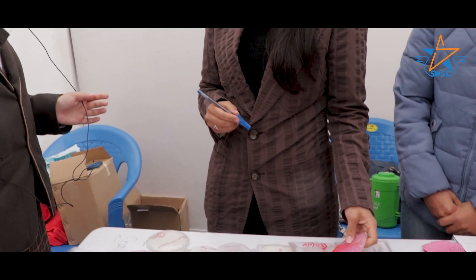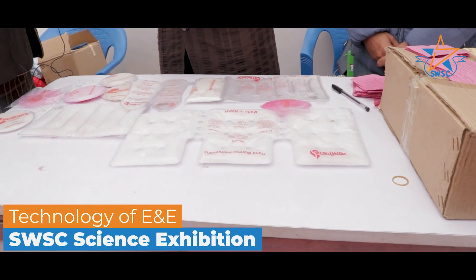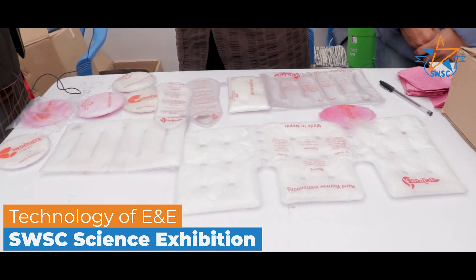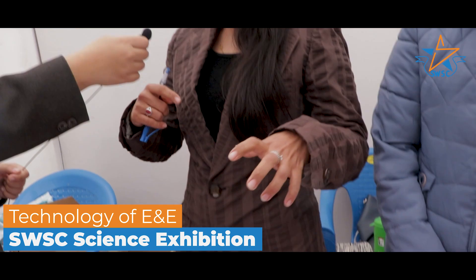What university do you represent in this company? I am in technology of energy and environment. I have done research at Kathmandu University and also in the company.